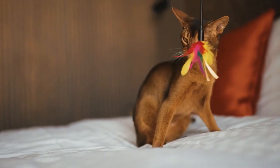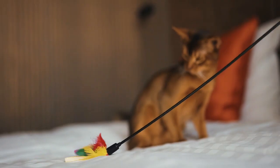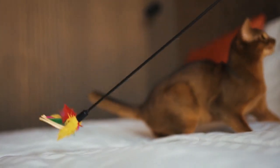Step six: repeat once more, giving your cat just one last chance. And step seven: if those claws come out again, stop playing and try again in 24 hours.